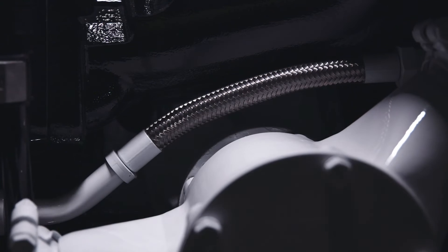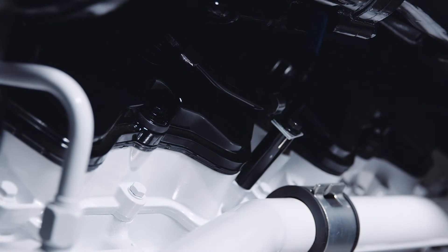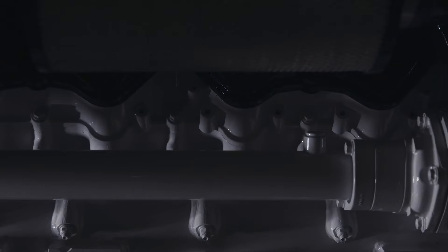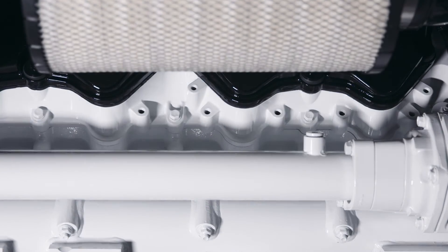The engine will be certified for EPA Tier 3 recreational, IMO 2 and IMO 3 switchable. It will also come with an integrated SCR system certified at the factory.